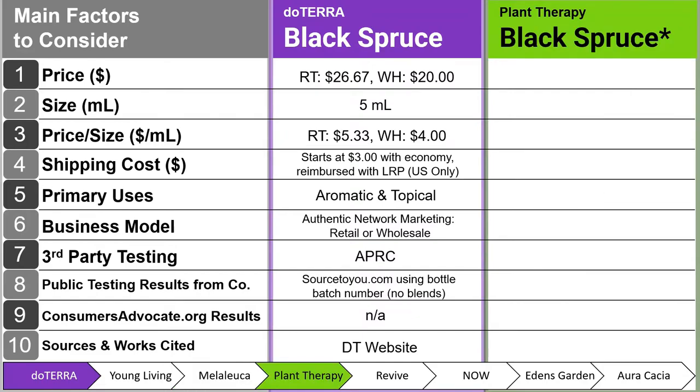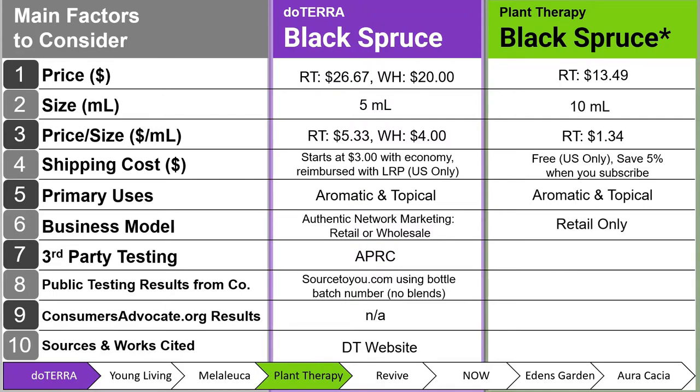Next, we have Plant Therapy Black Spruce — with an asterisk because that's the organic option, and I try to choose the best option each company has. Their retail price is $13.49 for a 10 milliliter bottle — twice the size of doTERRA's — at $1.34 per milliliter. Shipping is free for US only. You can also save 5% when you subscribe. Uses are aromatic and topical, retail-only business model. Third-party testing is from PhytoChemia, with public test results on their product page PDF, last updated May 8, 2020, which I'd recommend they update to stay competitive.